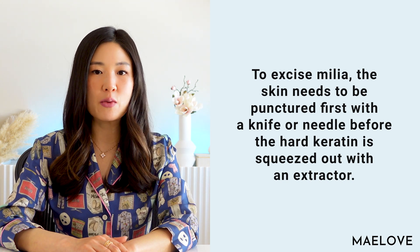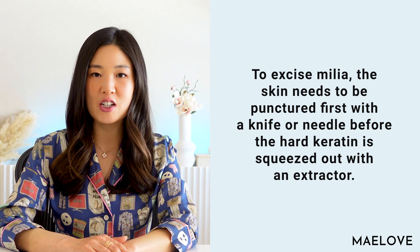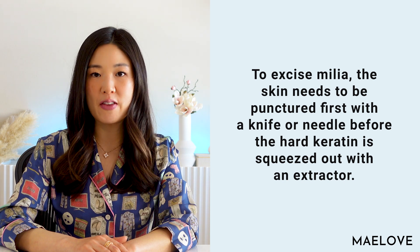To excise milia, the skin needs to be punctured first with a knife or needle — since milia are entirely enclosed by skin — before the hard keratin is squeezed out with an extractor. Since milia are often close to the surface of the skin, chemical peels may also be used to remove them.